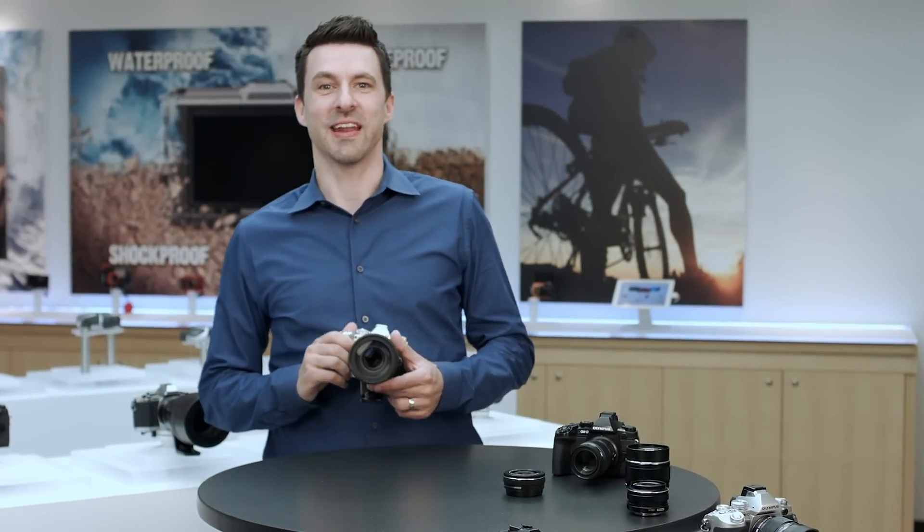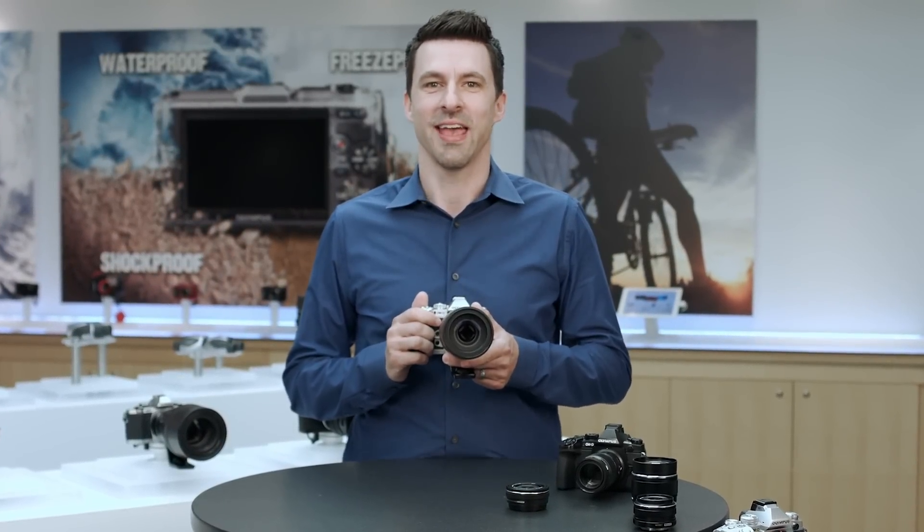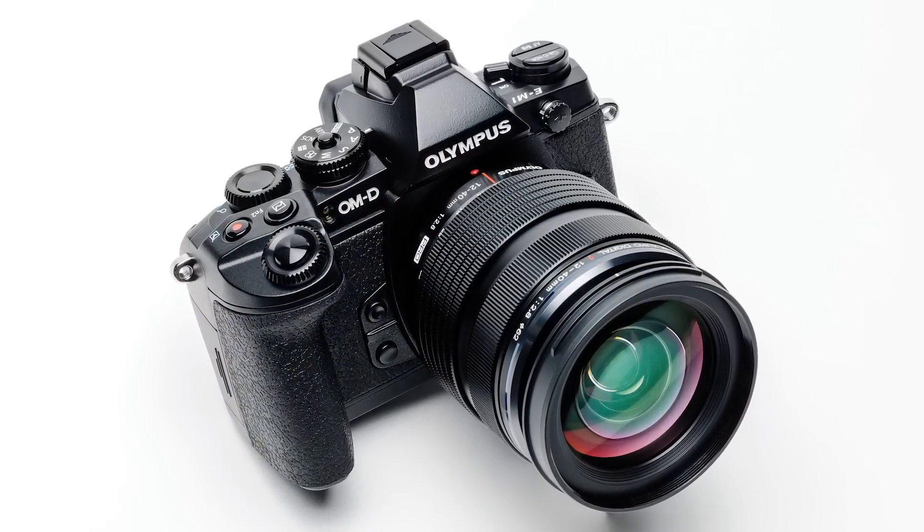Hi, I'm Nathan from Olympus and I'm happy to present the latest feature upgrades for the E-M1. As the flagship model of the OM-D family, the E-M1 is a powerhouse in its own right.